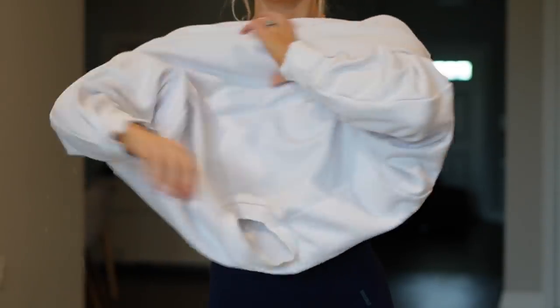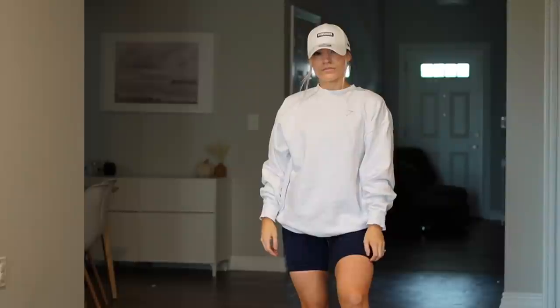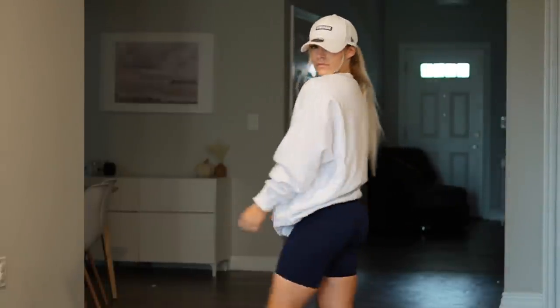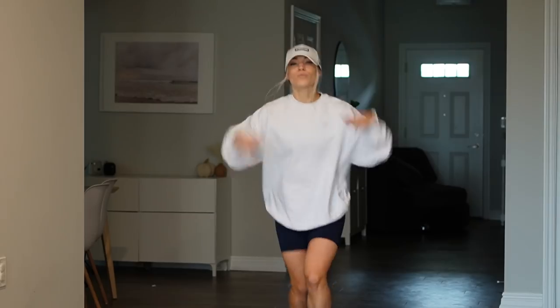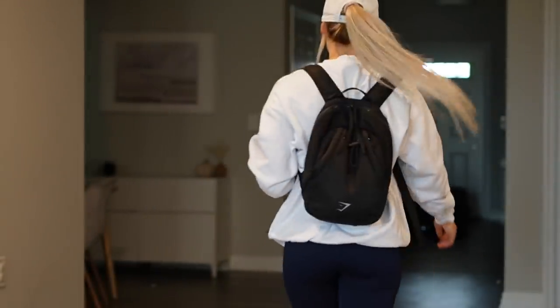Now I'm moving on to a pump cover. This is a super chill and cozy sweatshirt to wear to the gym. I like to wear it when I warm up and then take it off to show my outfit, or even wear it around on a rest day. It's super cozy and really cute. Now I'm headed to the gym — let's get this lift. It's going to be a good leg day.